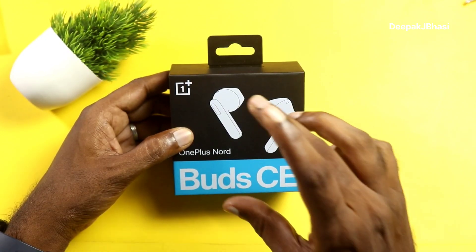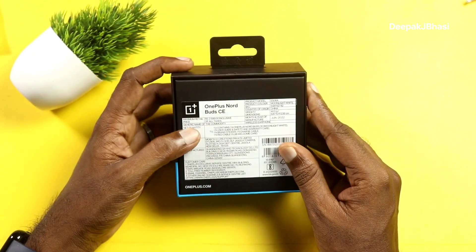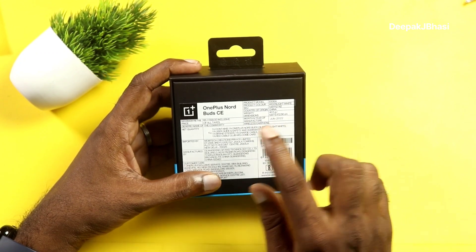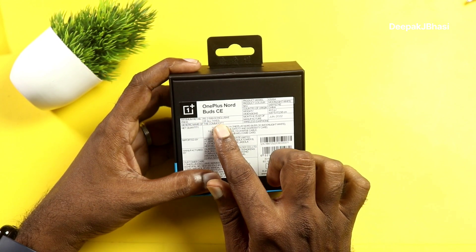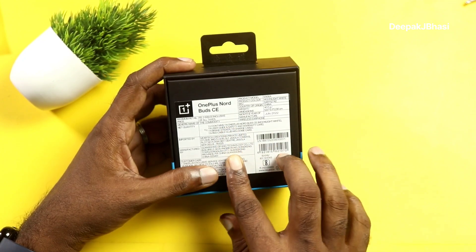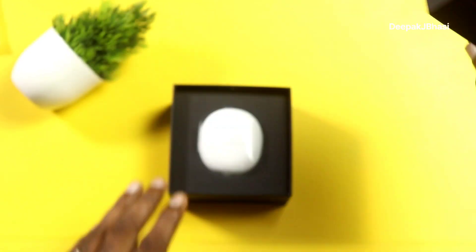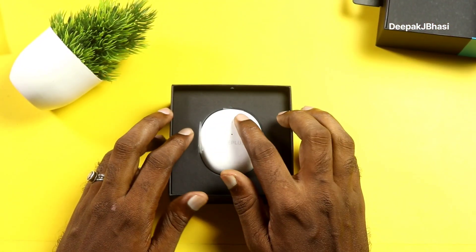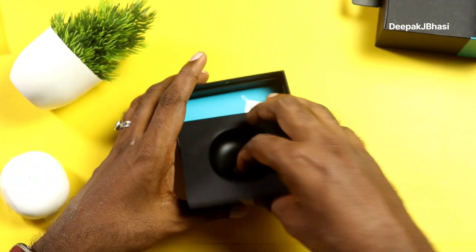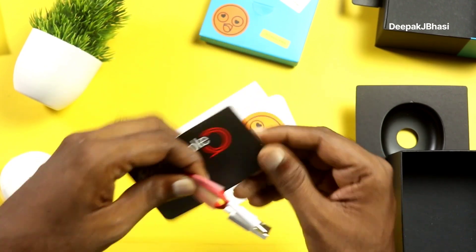First of all, the box has great quality. The month and year of manufacture is June 2022. The maximum retail price is ₹1600. The color variant here is Moonlight White, not Misty Grey. In the box we have a Type-C cable and a red cable club sticker.